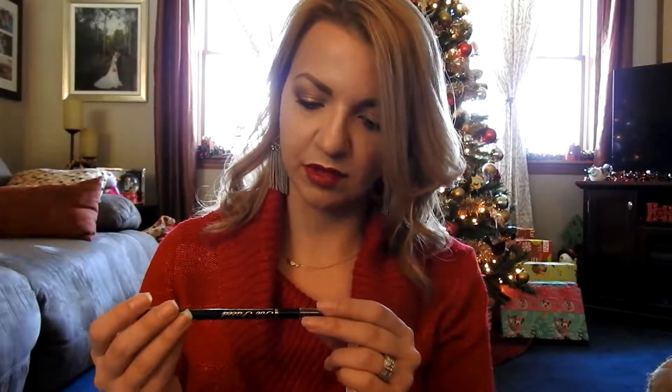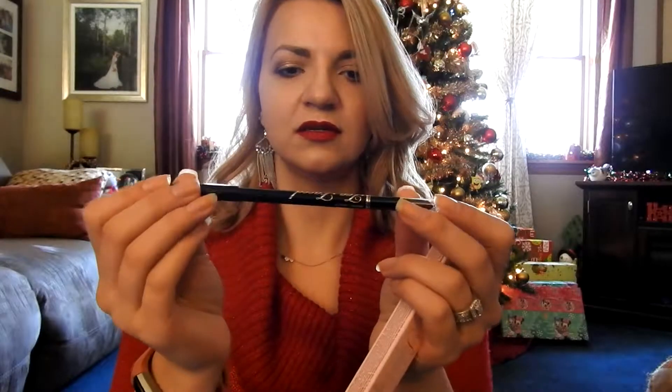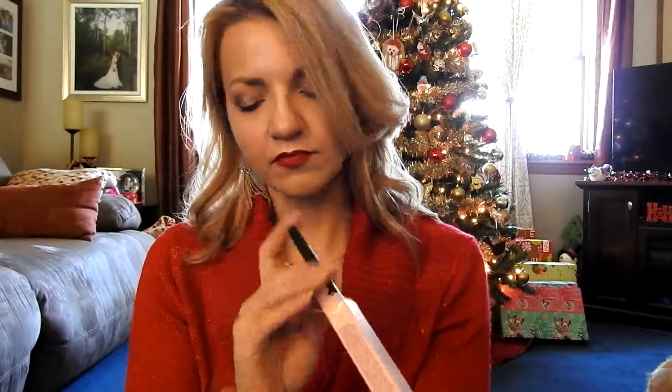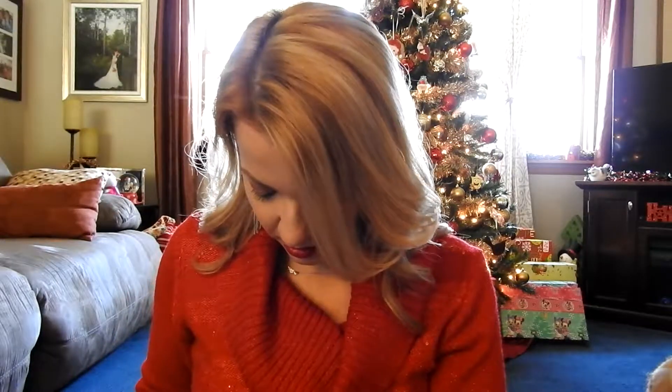So what is this? Perfect Eyes Waterproof Eyeliner in Perfect Black — I have not tried this. It has a smudger on the other end. And there's also a full-size mascara in Size Queen. I've never tried this mascara either.